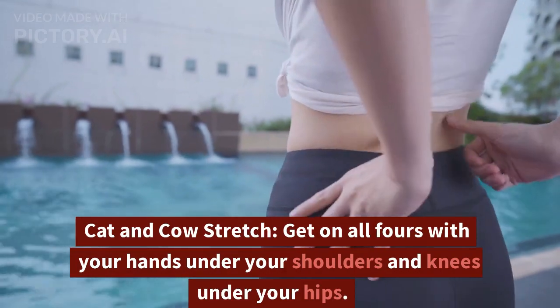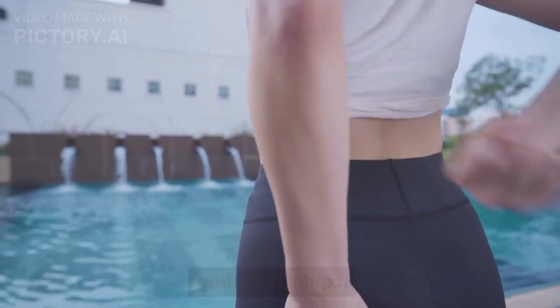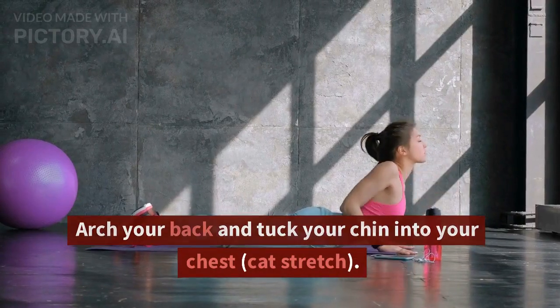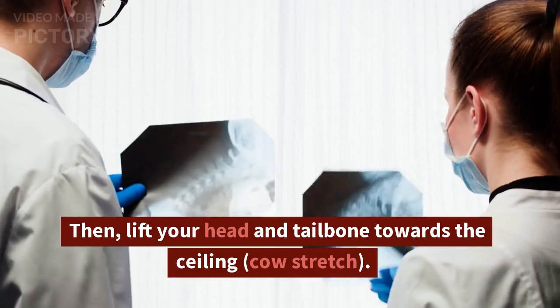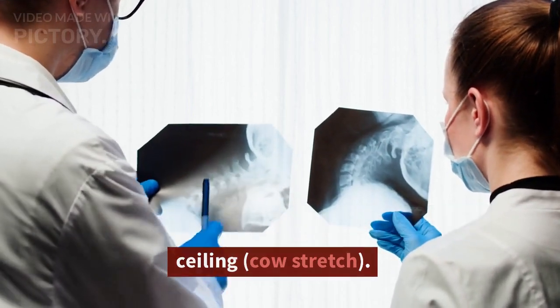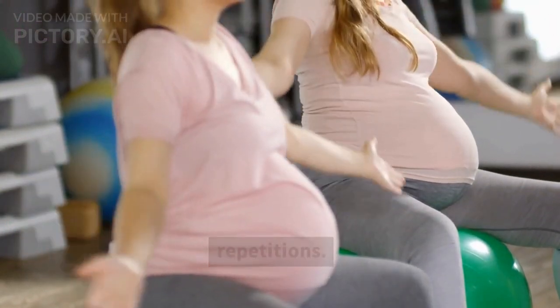Cat and Cow Stretch. Get on all fours with your hands under your shoulders and knees under your hips. Arch your back and tuck your chin into your chest — Cat Stretch. Then lift your head and tailbone towards the ceiling — Cow Stretch. Alternate between the two positions for a few repetitions.